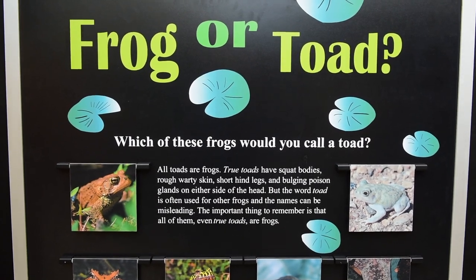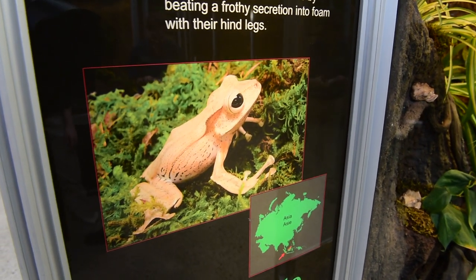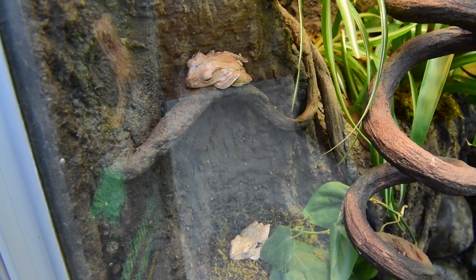Those are some of the key differences. Frogs, on the other hand, are going to be more lean with long back legs that are meant for really long-distance jumping. Those are the main differences between frogs and toads.